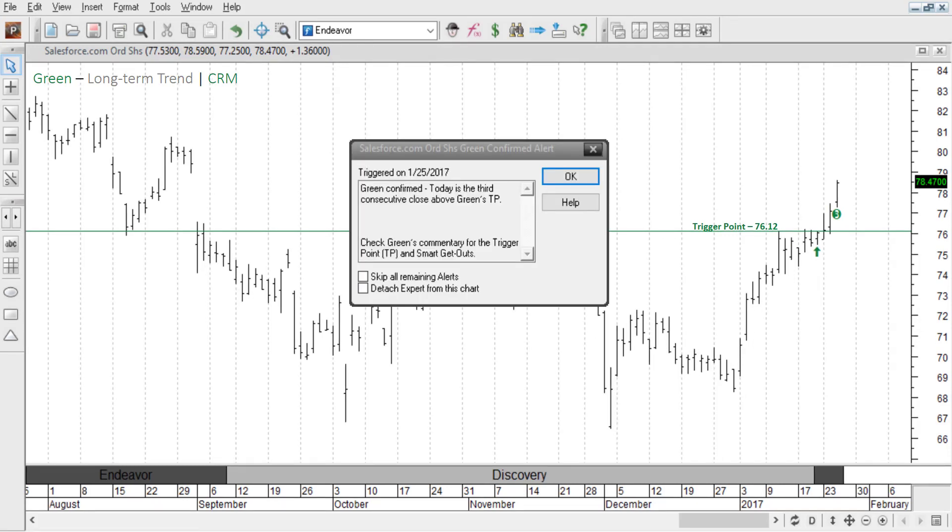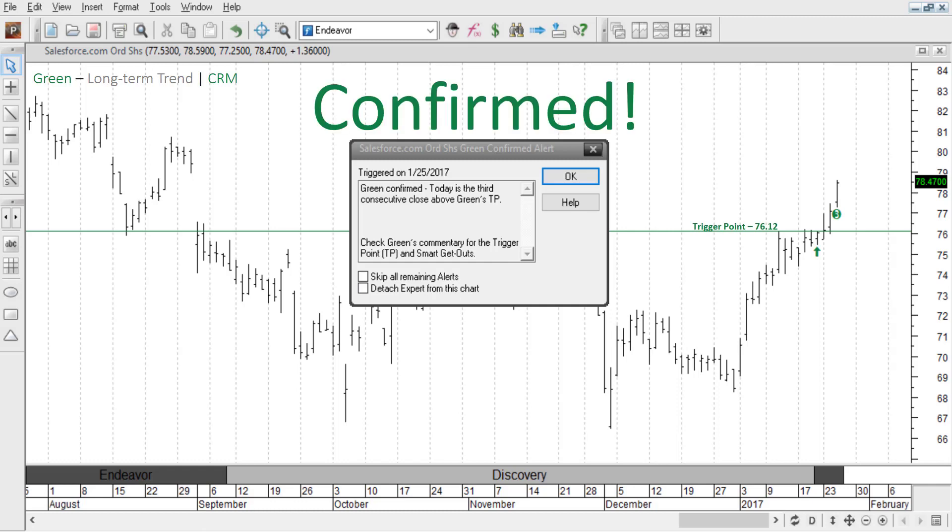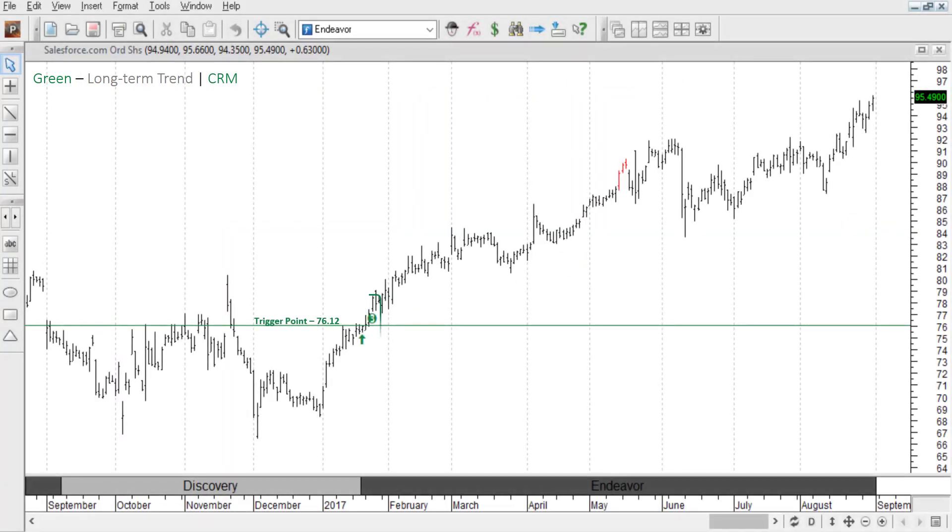When you see the green three icon and the green confirmed alert box, that means the signal is confirmed. Enter the trade and enjoy the ride. It did have a few bumps along the way, but if you jumped into the trade at 78.47 — which was the closing price on our confirmation day — then when price hit 95.49, you'd be up 22%.